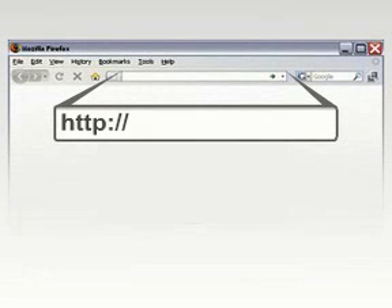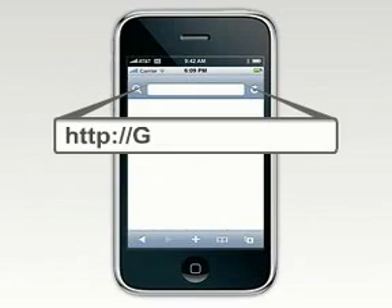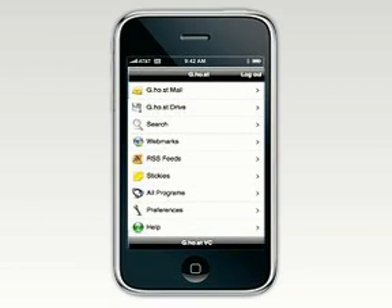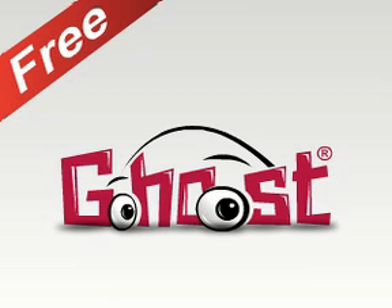You can log into your Virtual Computer in seconds by typing g.ho.st in any browser in the world, or g.ho.st/m on a mobile phone, and access your desktop in exactly the state you last left it in. The Ghost Virtual Computer is free of charge because we get money from the service providers who want to offer you cool services.